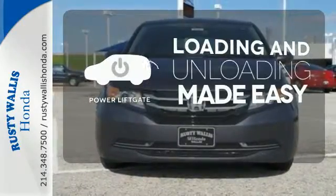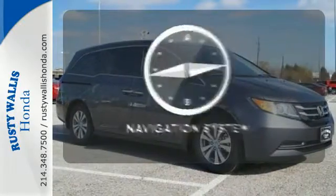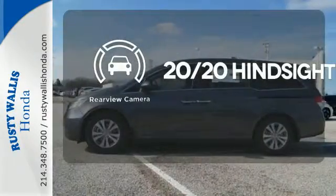Loading and unloading your vehicle just got easier with the power liftgate. It comes with a navigation system to easily guide you to your destination. See objects previously out of sight with a rear-view camera.